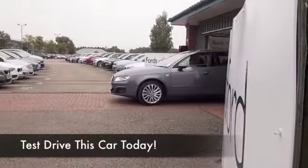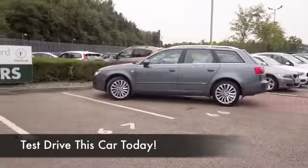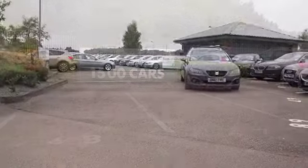Now, if you're after an estate car, you have a fair few to choose from these days. The XO really does give you lots of benefits and great practicality.